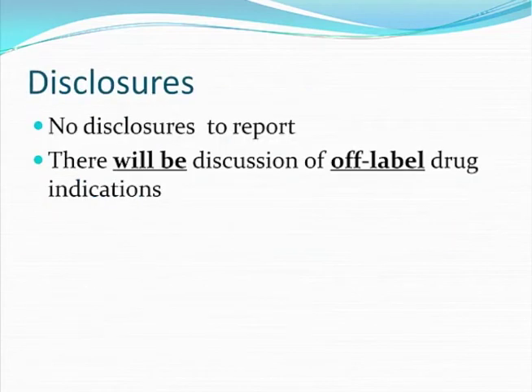I have no disclosures to report, and I will be talking about drugs off of their FDA-labeled indications.